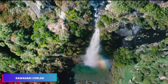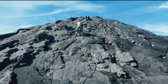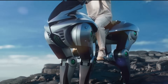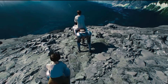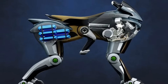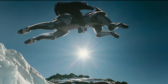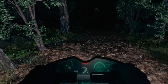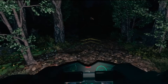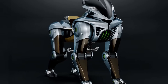Kawasaki Heavy Industries has introduced the Corleo, a groundbreaking robotic horse powered by hydrogen technology. This innovative project aims to replicate the natural movements and versatility of an actual horse, representing a significant advancement in robotic engineering. The Corleo has drawn worldwide interest for its potential to transform mobility and master complex terrain navigation with exceptional accuracy. It embodies a fresh approach to movement, from its specialized rubber hooves that handle irregular terrain to its environmentally conscious hydrogen propulsion system.